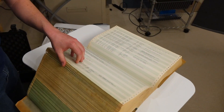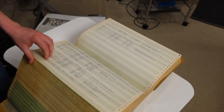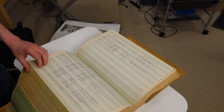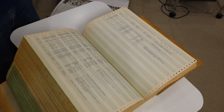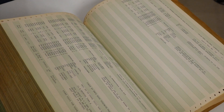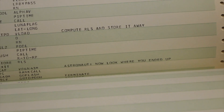They changed the ribbon on the printer, so this one is probably the nicest characters of any listing that we've had scanned. It has plenty of contrast, and all of the comments are hilarious.